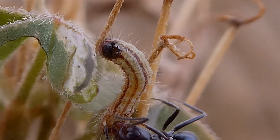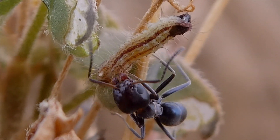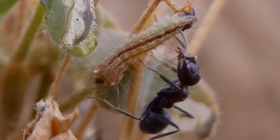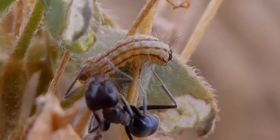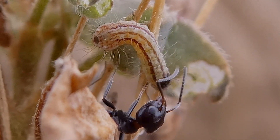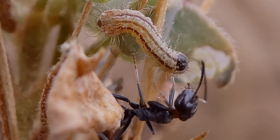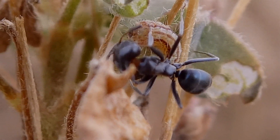Here you can see a very small caterpillar, but you can also see all the salient features. The caterpillar is only about as long as the attendant ant, which is 3mm in length. You can see the ant collecting honeydew from the nectary gland at the rear of the caterpillar, and you can also see the two aversible organs either side of the honeydew gland, which emit pheromones that the ant is responding to.